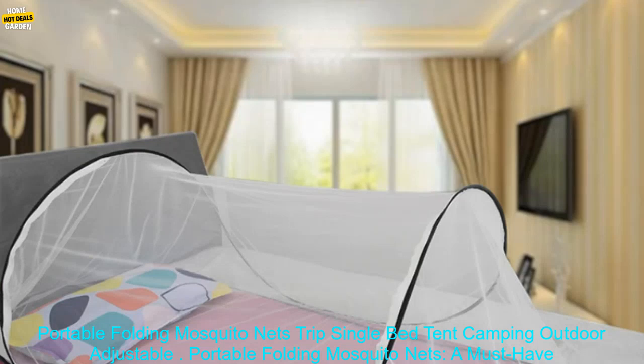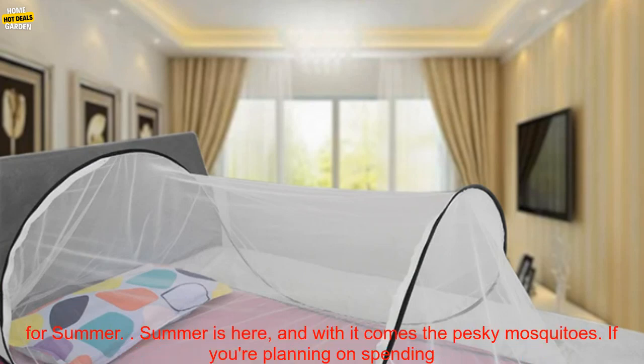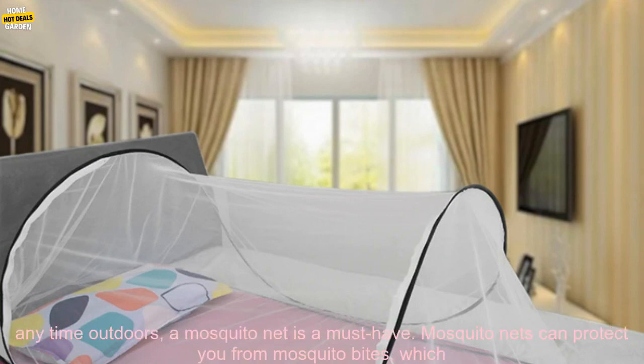Portable Folding Mosquito Nets: a must-have for summer. Summer is here, and with it comes the pesky mosquitoes. If you're planning on spending any time outdoors, a mosquito net is a must-have.